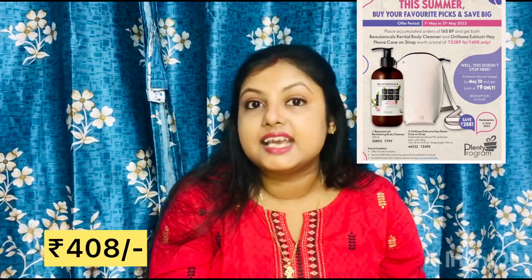Third offer: place your accumulated 165 BP order from 1st May to 31st May and you get both the Beautiful Body Cleanser and the Oriflame Exclusive mobile phone case with strap. The combined value is 3289 rupees but you get both for only 408 rupees.